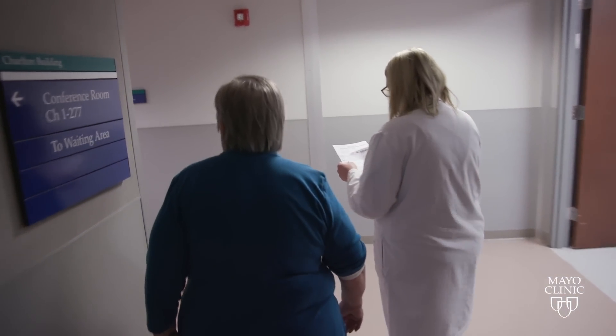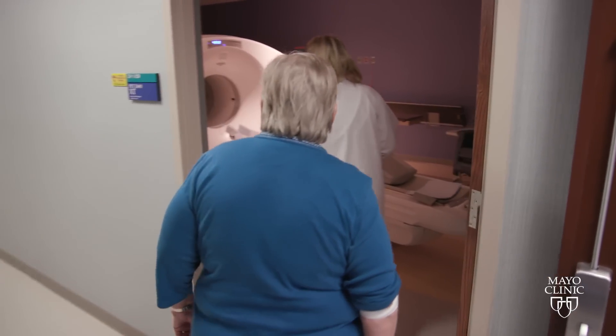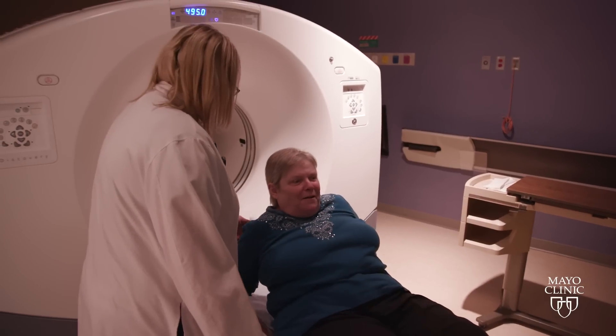Ann Miller was diagnosed with Alzheimer's disease three years ago. Hoping her medical journey might somehow help others, she volunteered for a study on aging.